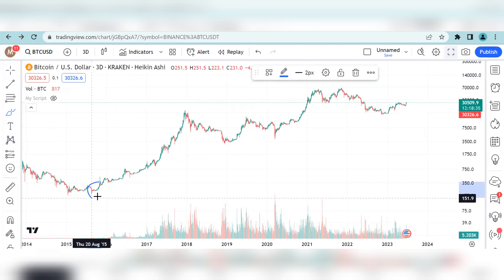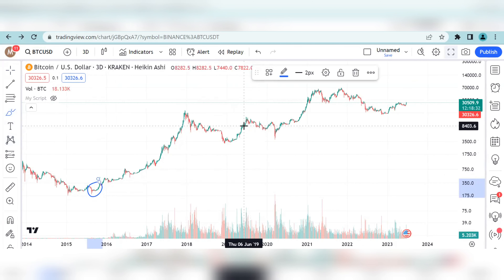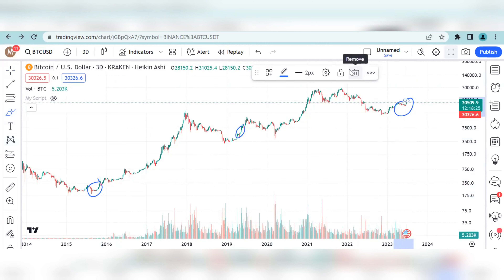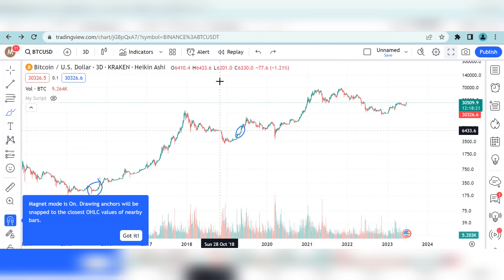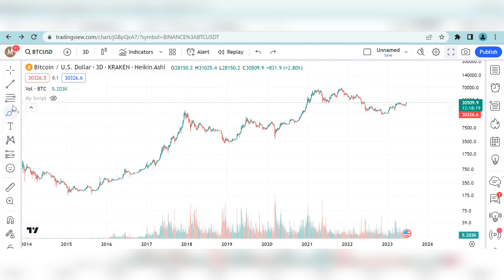This is 2015, one year prior to Bitcoin halving. This is 2019, one year prior to Bitcoin halving. And this is currently where we are — one year prior to Bitcoin halving. So keep in mind these three zones where we are going to observe something.